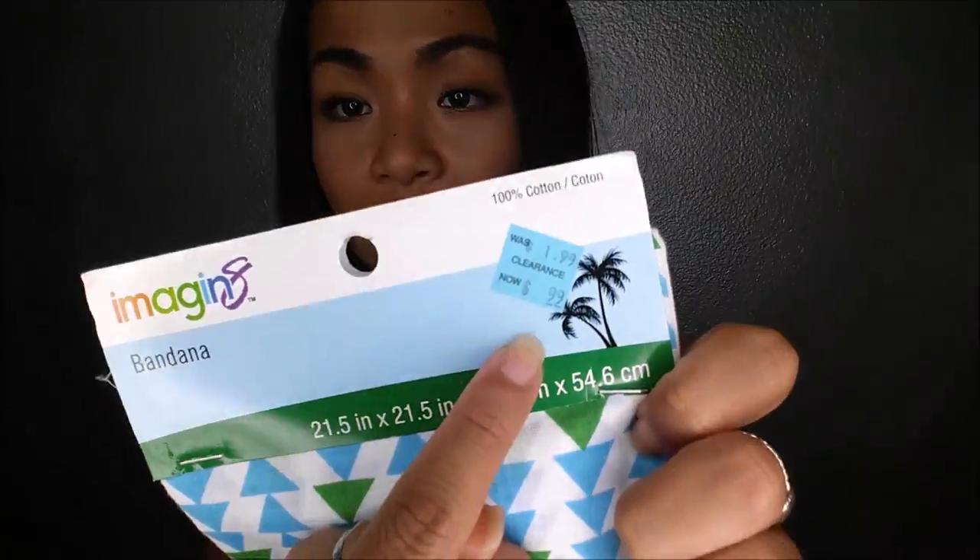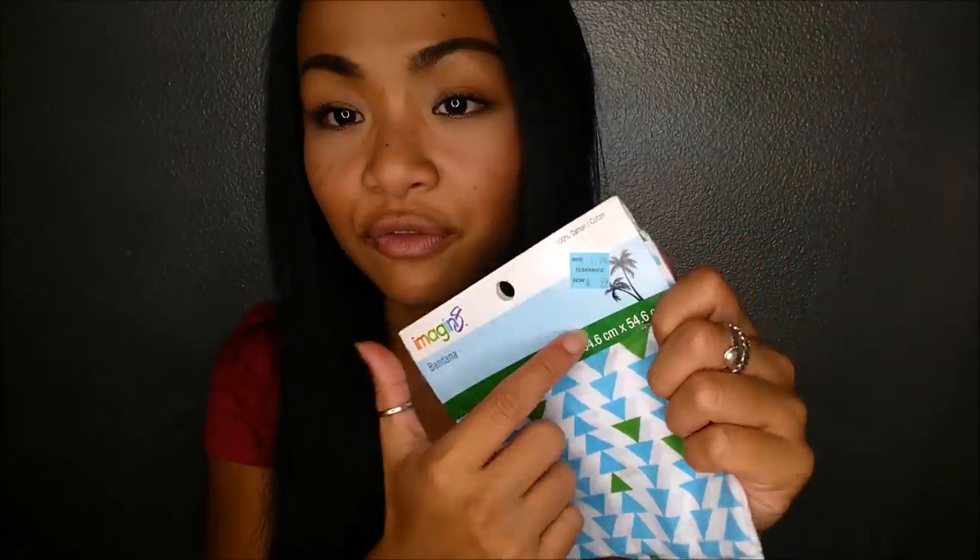The next thing I got was for my best friend Melissa's dog Moo. It's a bandana and I could not pass it up — it was $1.99 but I got it on sale for $0.99. So cute to put a little bandana on him. At Michael's I spent a total of $6.54.